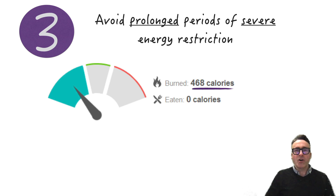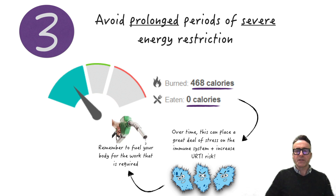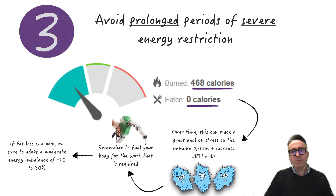The third strategy is that we need to ensure the athlete avoids prolonged periods of severe energy restriction. This is particularly a high risk in elite, endurance, and ultra-endurance athletes, where over time this can place a great deal of stress on the immune system, leading to an increased risk of URTI. We need to remember to fuel for the work required. If body composition is a goal and fat loss is targeted, we need to adopt a moderate energy deficit of around 10 to 20 percent.